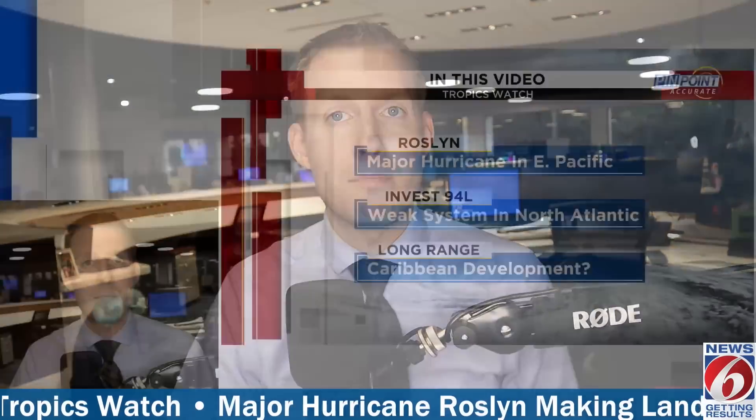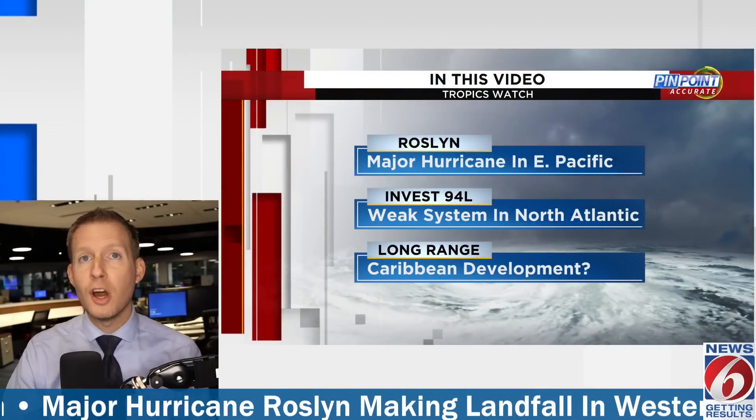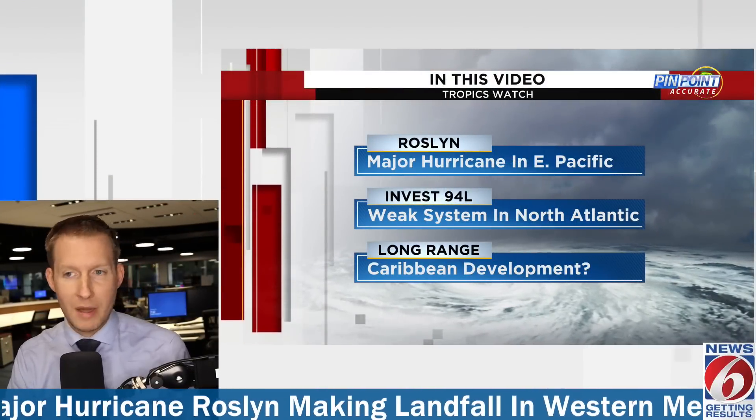What's going on guys? Meteorologist Jonathan Kegis with you. We are pinpointing the tropics on the Atlantic side — it is very quiet thankfully. Where it is not though is the eastern Pacific side, and we actually just had a major hurricane make landfall a little while ago. We're going to break down Roslyn first for our friends in western Mexico.